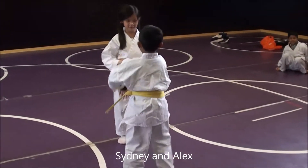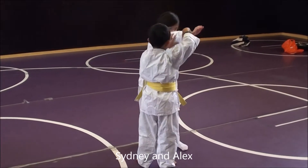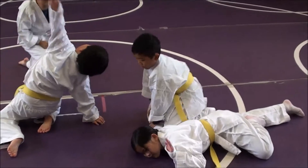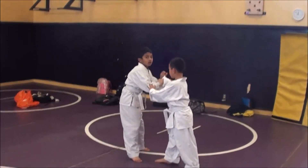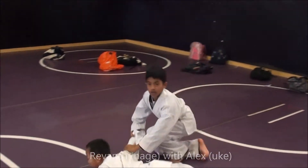Sydney here with Alex. There's Alex taking Sydney down in Ikkyo Ura Waza. Very nice. Over here we have Raven and Alex doing Ikkyo Ura Waza.